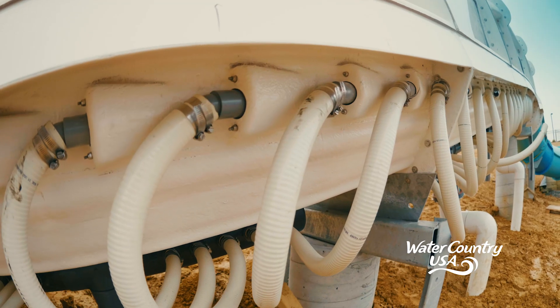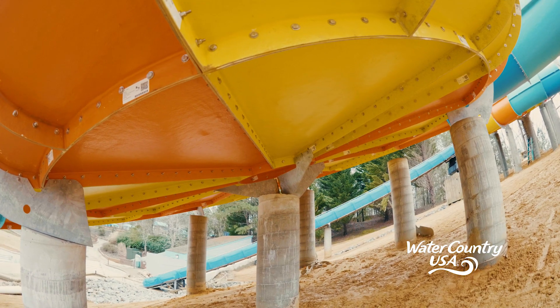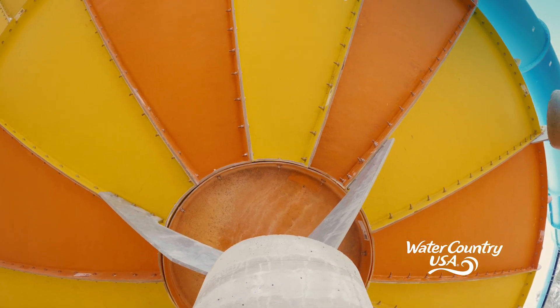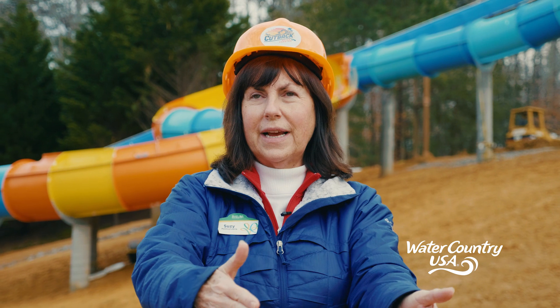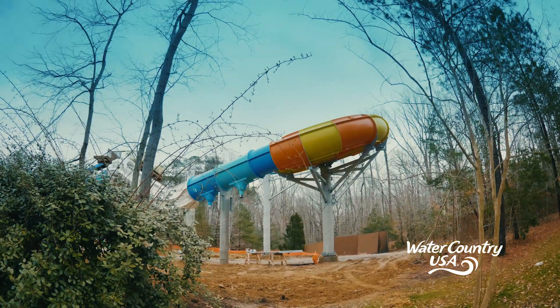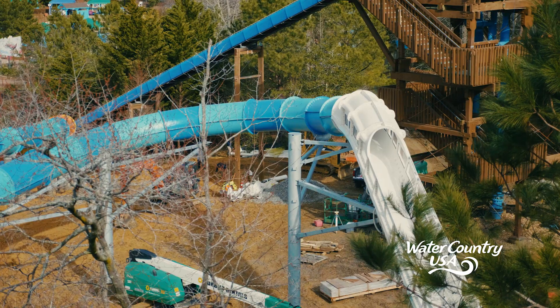We're still just putting in the plumbing. We don't really have any slides that have this big round saucer, so as you come down the slide you're going to actually hug the outside of that saucer until you go into the next section of slide. The unique part of it is that it is a water coaster and you're actually going uphill in some areas.